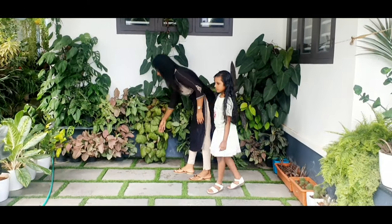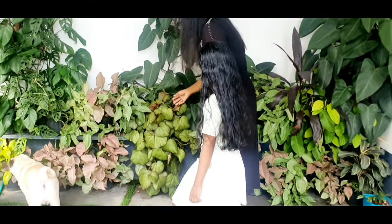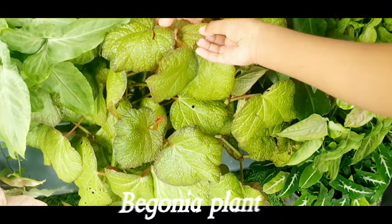Hi friends, today we are going to share about the name of my plants, part 3. Begonia plant.